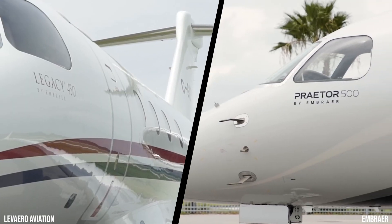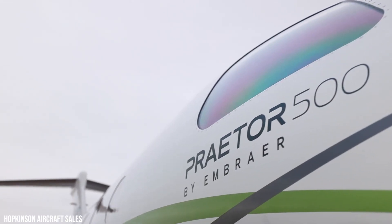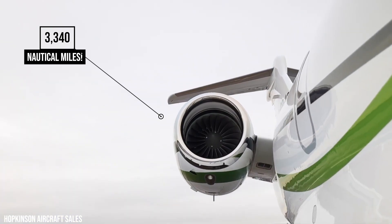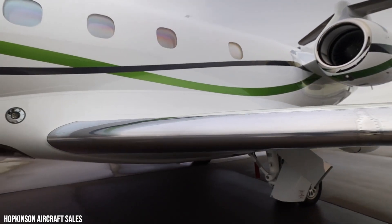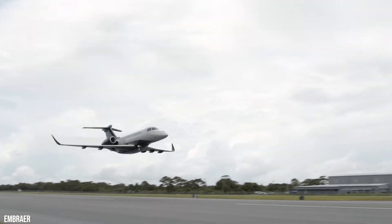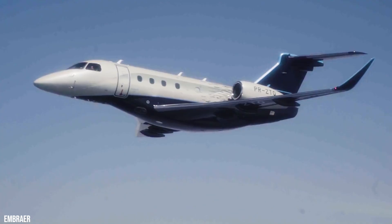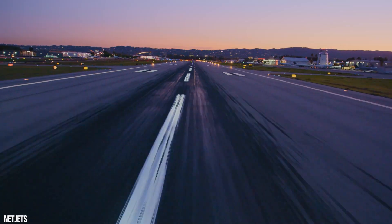Between the Legacy 450 and the Prater 500, the most obvious change can be seen in the increased aircraft range, from 2,900 nautical miles to 3,340 nautical miles. This extra range is the result of more aerodynamically efficient winglets and additional fuel capacity, taking you from corner to corner of the continent you choose to visit. Traveling at 466 knots, the Embraer Prater 500 is a perfect match for people who are always on the go and in need of a fast and reliable aircraft to fly them to places with luxury, style, and convenience.